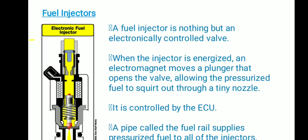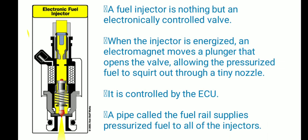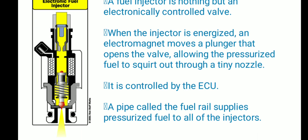Before discussing the complete process, let me explain something about the fuel injector. As you can see in the picture, a fuel injector is basically an electronically controlled valve. When the injector is energized, an electromagnet moves a plunger that opens the valve and allows the fuel to come out at high pressure. This is also controlled by the ECU.